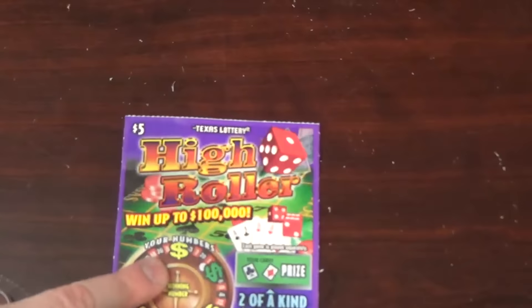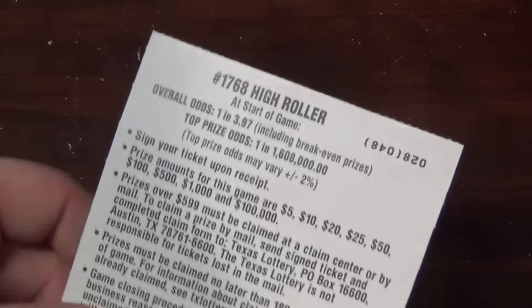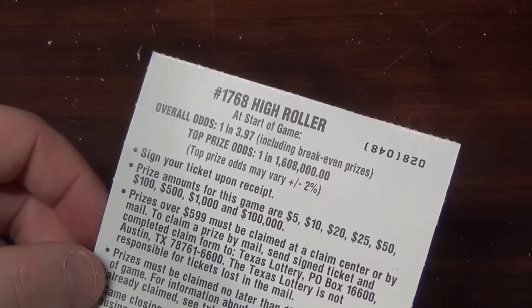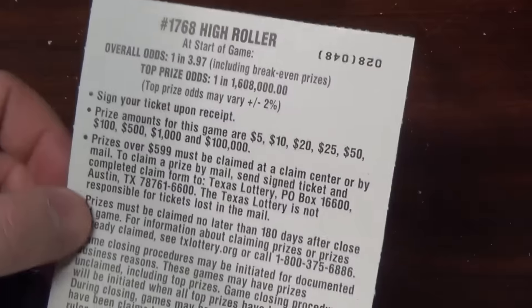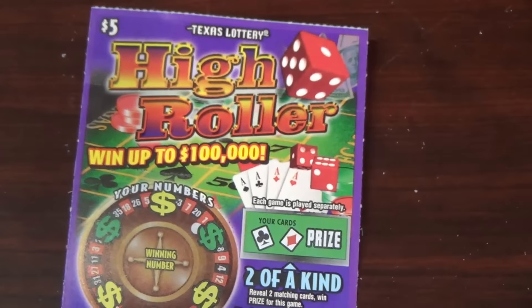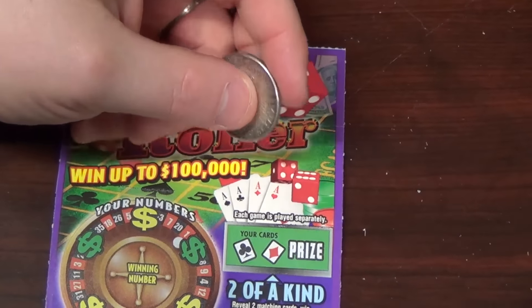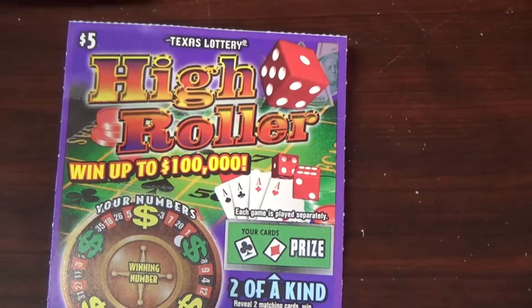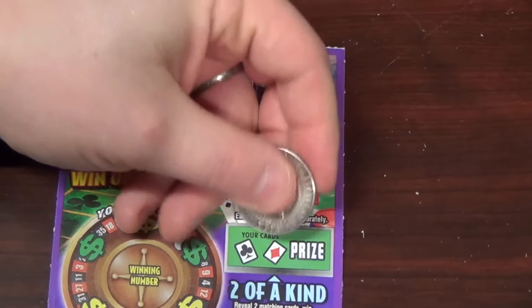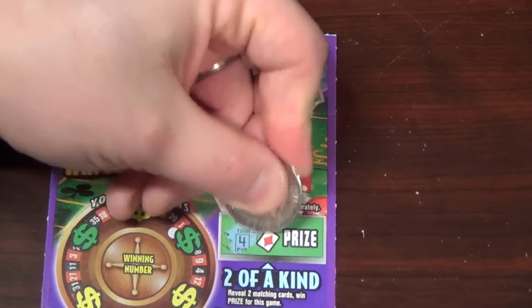One ten dollar ticket down — ouch. Next we're going to do the High Rollers. Odds are about 3.97 — a little bit better. I really don't prefer games that jump from say 500 straight to the top prize. Why not throw a couple 10 or 20 grand in there to give people nice prizes without hitting the jackpot? All right, so we're looking for two of a kind here.